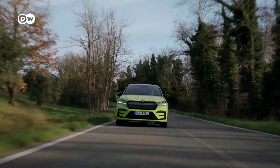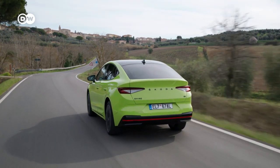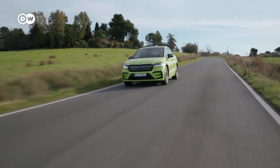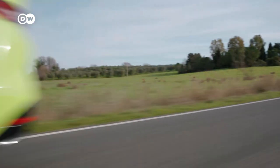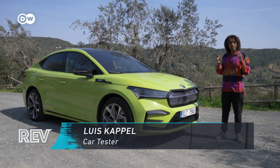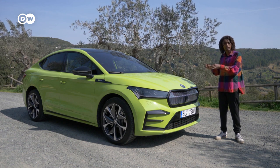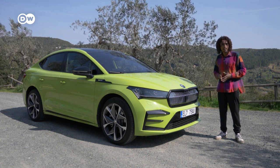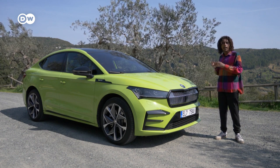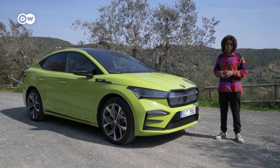Sporty SUVs have been all the rage in recent years. Skoda has recognized the trend and decided to launch a new purely electric sports SUV. Hi guys, welcome to Italy. Today I'm in Tuscany together with Skoda to test the all-new and all-electric Enyaq Coupé RS iV. The Czechs say this is the fastest Skoda ever built — but is it really? I'm going to find out today.